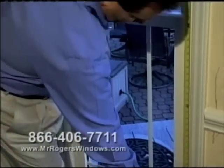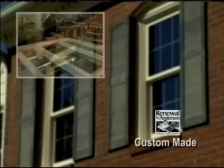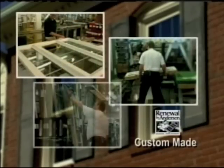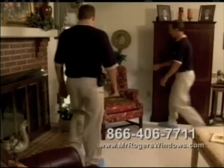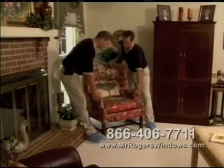We'll create a window and door project that fits your home, and then it's custom manufactured by Renewal by Anderson in the colors and the styles you want. Mr. Rogers installers take very good care of your home.